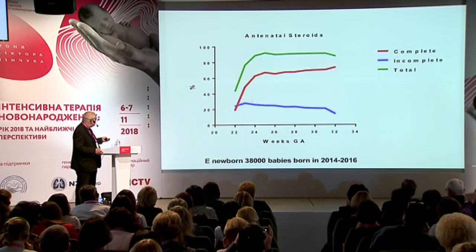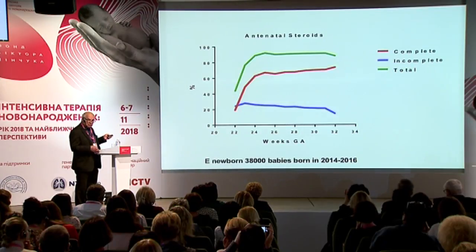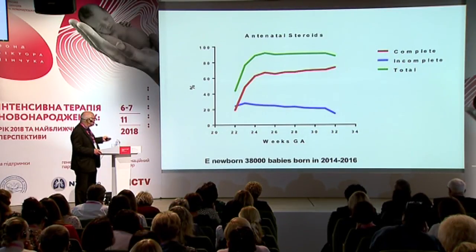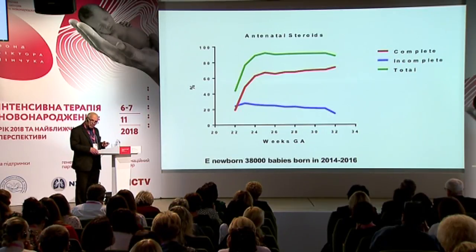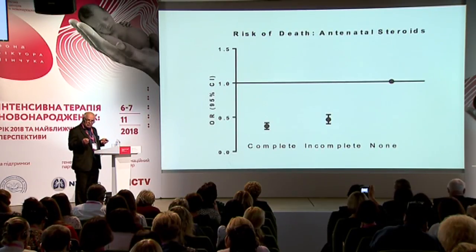What about the use of antenatal steroids? From the European registry, up to 90–95% of babies around 24 weeks get some steroids, but not all get a complete course — maybe 60% receives a complete course. Does it matter? It probably does, but even an incomplete course of antenatal steroids reduces mortality, as now shown by others also. So even if we don't have time to complete the course, we should start it, even if there's only a few hours before we expect delivery.